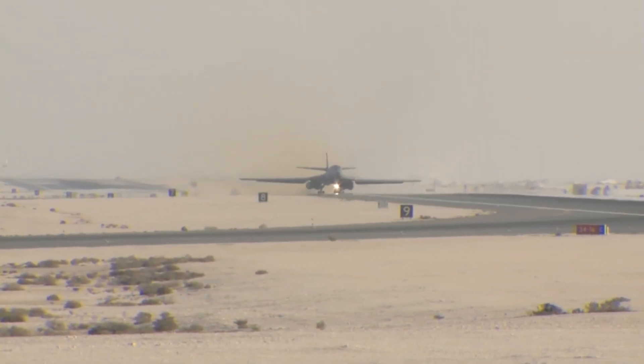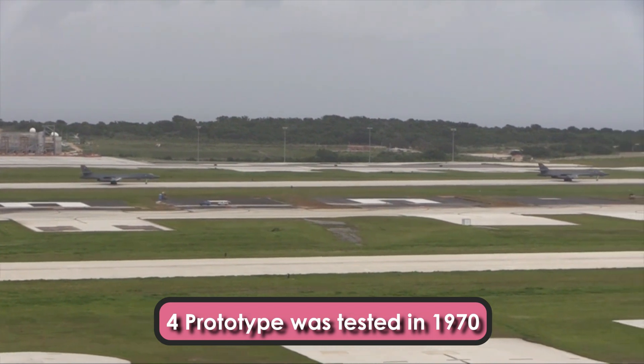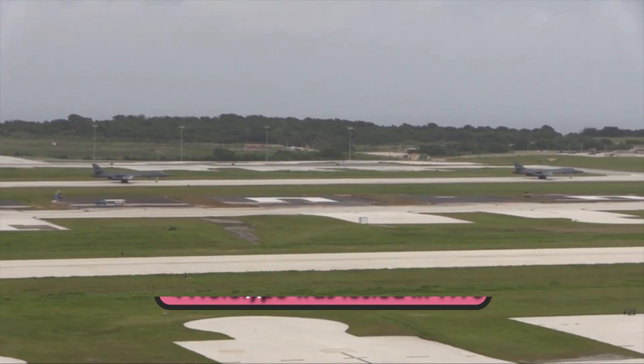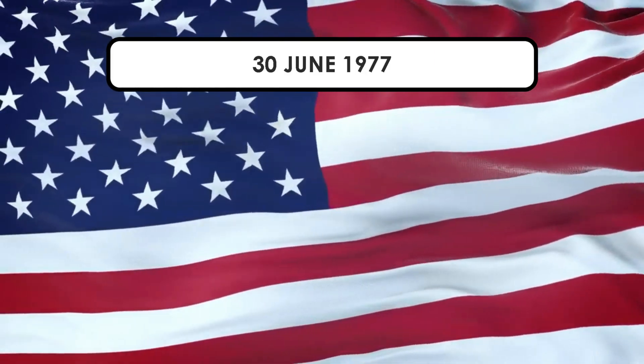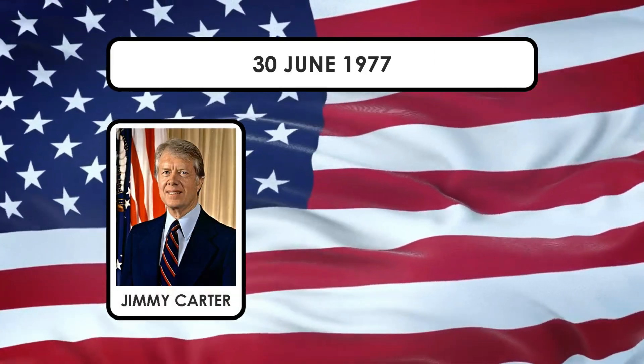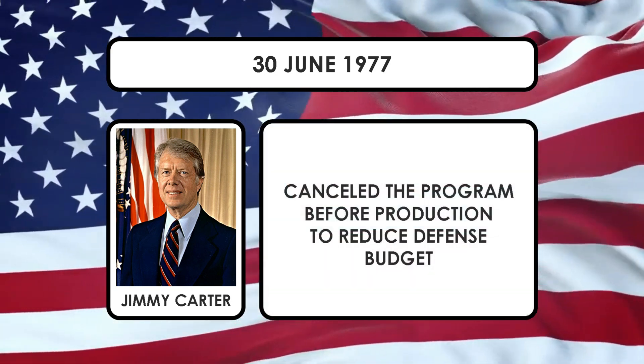Four prototypes of this long-range, high-speed Mach 2.2 strategic bomber were developed and tested in the mid-1970s. Unfortunately, on the 30th of June 1977, Jimmy Carter, the 39th President of the United States, canceled the program before production began to reduce the defense budget.